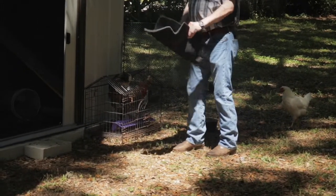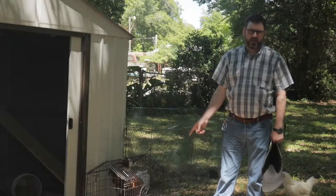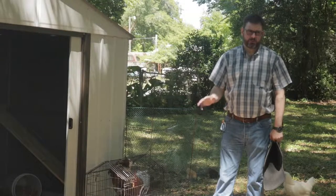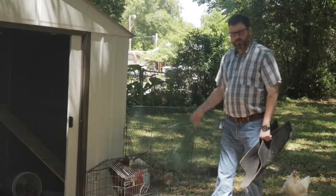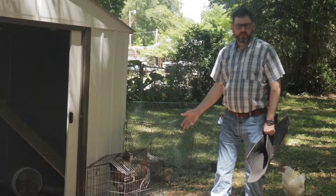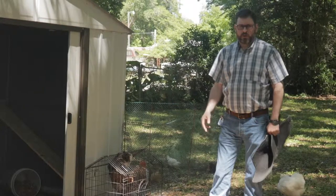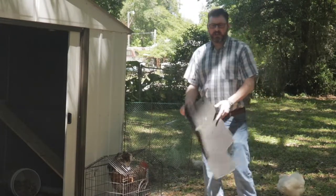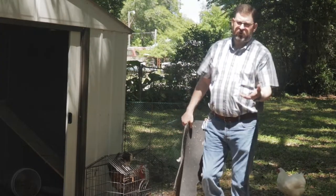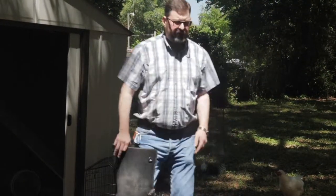I'm going to let this rooster out. We've had him since yesterday around two o'clock. I got him at the sale barn — I had been wanting a Bielefelder but they're so expensive and everybody's always sold out of them. When we got there, the first rooster I saw was a Bielefelder and I got him for a really good price. I spoke to the owner and he said he's a real good rooster.